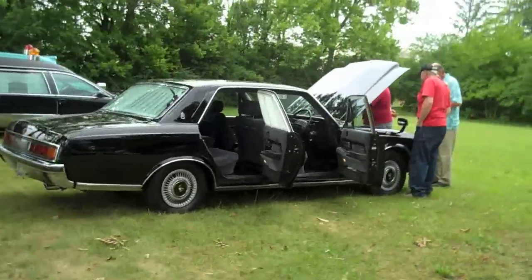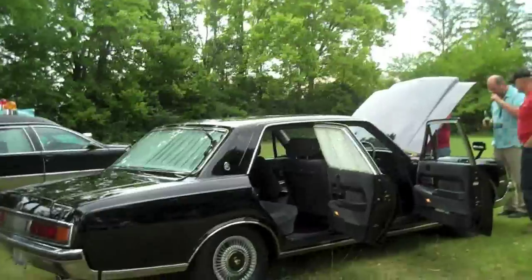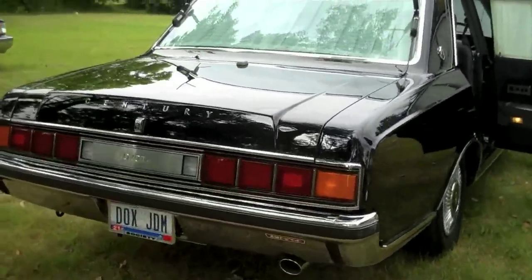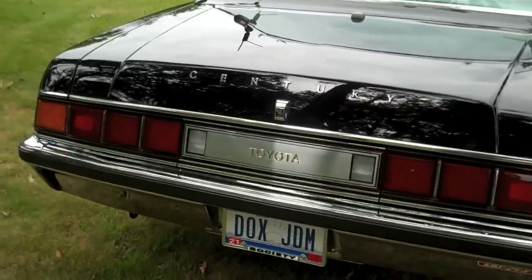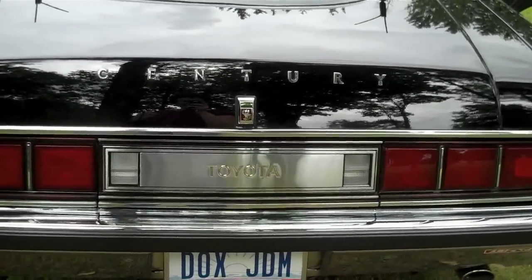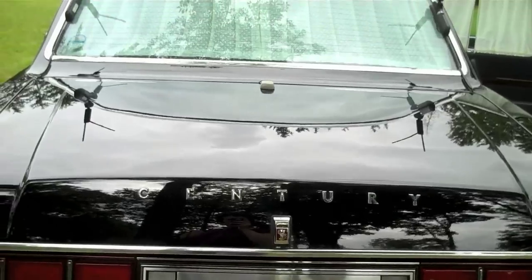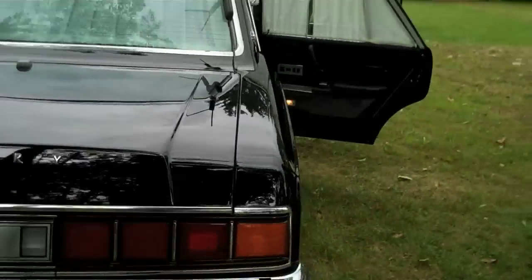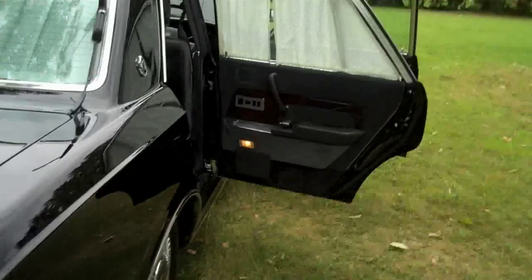Someone this year brought a really, really interesting Toyota — a Toyota Century that came from Japan. The owner actually bought it from Japan and had it shipped over. I've never seen anything quite like it, and I probably won't other than this car.